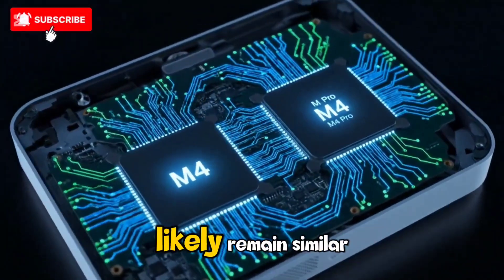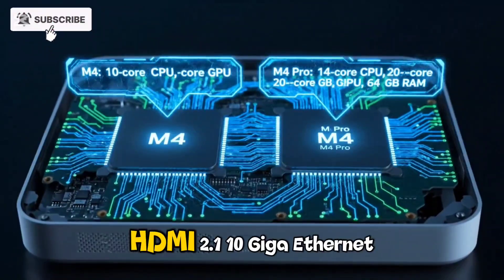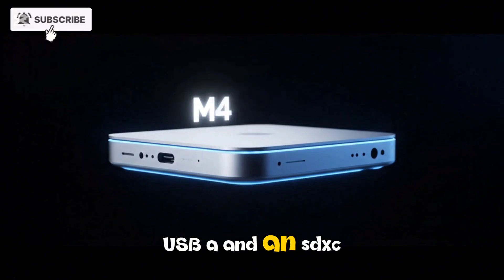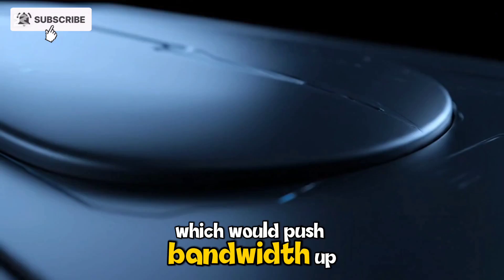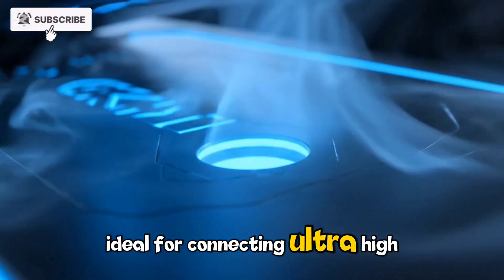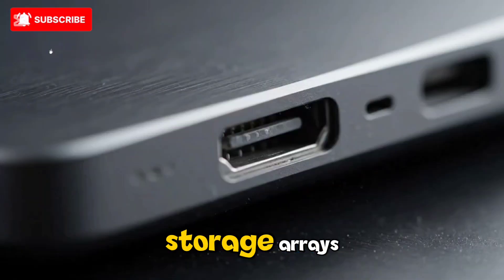The overall port selection will likely remain similar, featuring multiple Thunderbolt ports, HDMI 2.1, 10GB Ethernet, USB-A, and an SDXC card reader. However, Apple may upgrade to Thunderbolt 5, which would push bandwidth up to 120Gbps — ideal for connecting ultra-high-resolution monitors, external GPUs, or high-speed storage arrays.